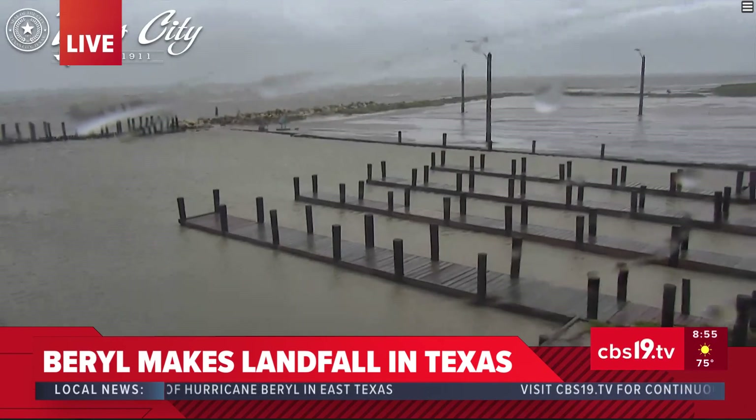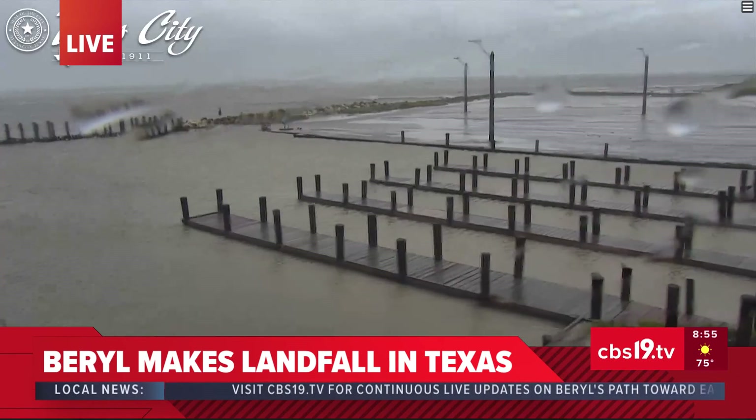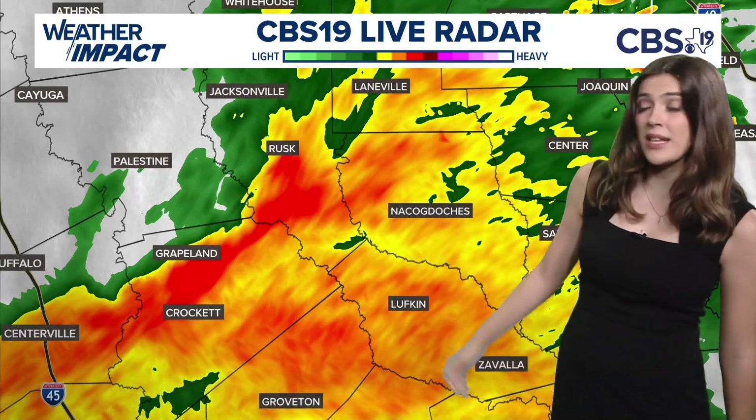Hurricane Barrel is still seeing wind gusts around 75 miles per hour, but as it continues into East Texas, we should start to see it weaken. Here in East Texas, we haven't seen the hurricane just yet, but we're starting to see the northernmost edge — some winds and some rain. This is mainly in deeper East Texas.